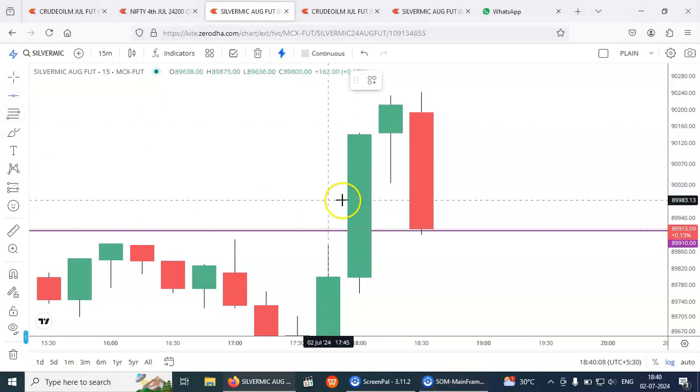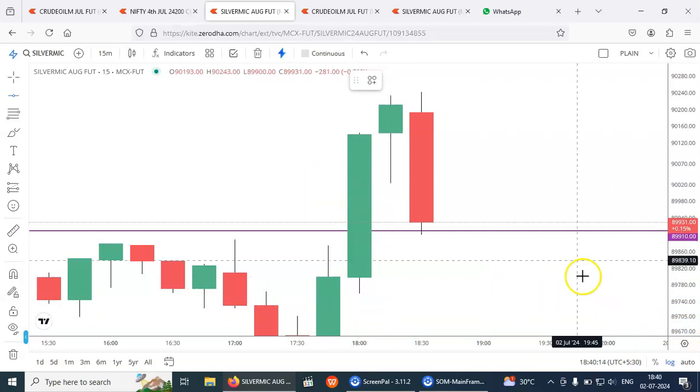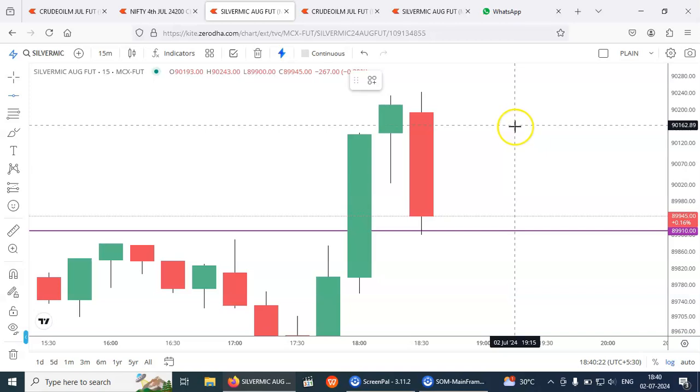I am keeping it really simple. My target is 500 points, which puts the target at 90,410.